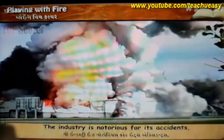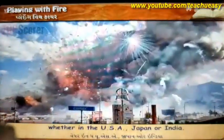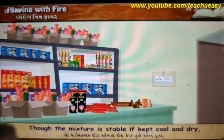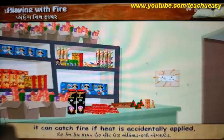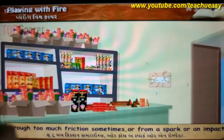The greatest danger of pyrotechnics is that it deals with fire. The industry is notorious for its accidents, whether in the USA, Japan or India. Though the mixture is stable, it can catch fire if heat is accidentally applied through too much friction, or from a spark or an impact. Scientists are looking for ways of making fireworks safer.